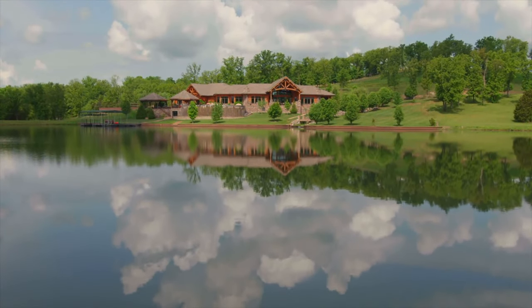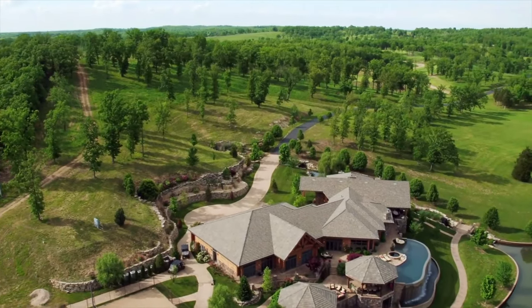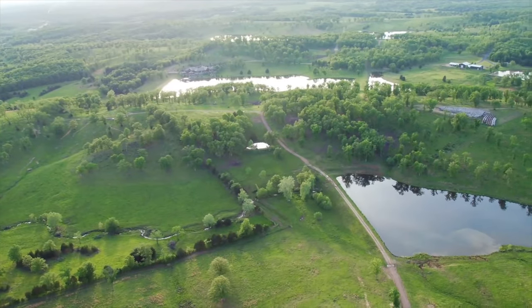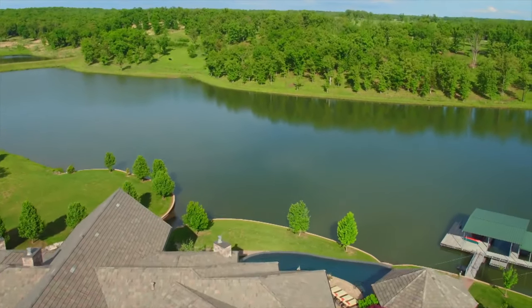Truly a work of art, two decades in the making. This unique estate is undoubtedly one of the finest properties in the country, nestled beautifully in the Ozark Hills, studded with 50 surface acres of private lakes.